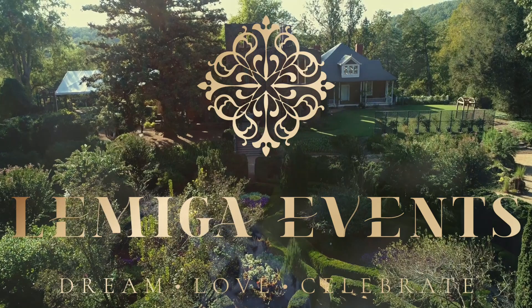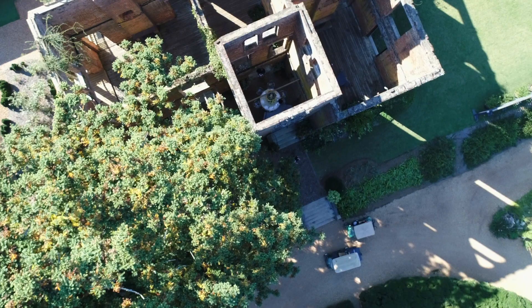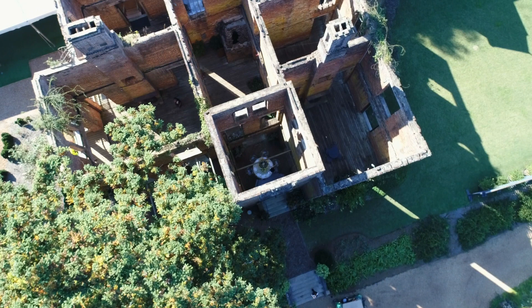You have so many wonderful venue options for weddings. Can you talk me through, sort of step by step, what are the options for getting married at Barnsley? So the ruins is probably our main venue that most brides are attracted to. The ruins was the family home of Godfrey Barnsley, built in the 1800s for his wife Julia.